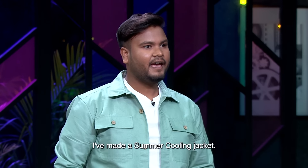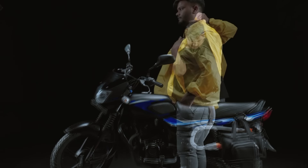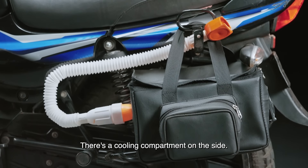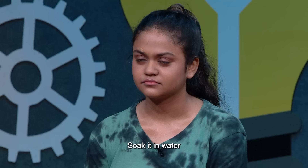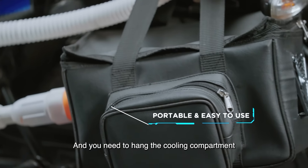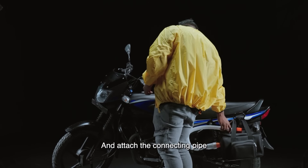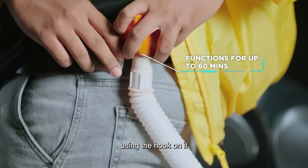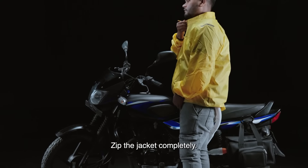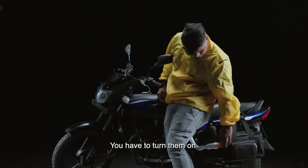I have made a Summer Cooling Jacket. To use it, it's very simple. Inside the cooling compartment, there's a honeycomb pad — you put it in water and place it back in the box. Close the cooling compartment and put it on the bike's side or luggage hook. Then connect the pipe from the compartment to the jacket using a hook connector. Put on the jacket, zip it up, and turn on the two switches at the bottom.